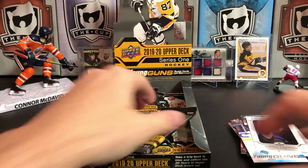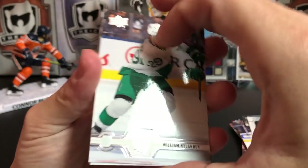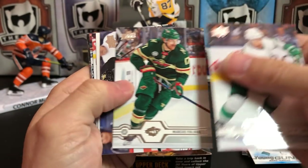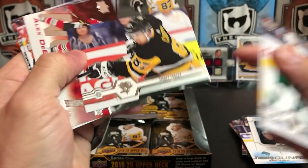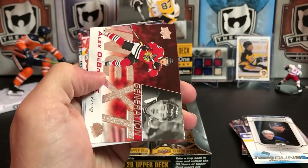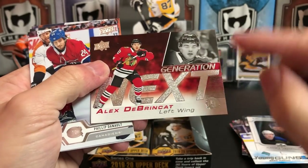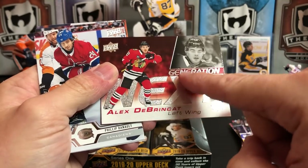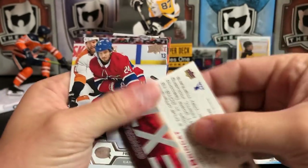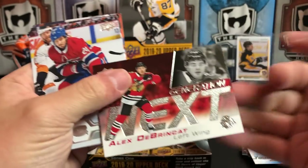William Nylander, Marcus Foligno, Sid the Kid — it's a really cool shot — and we've got a Generation Next insert of Alex Debrincat. These are kind of neat with the foil, and this is textured — that's weird. Not much going on in the back there, but the fronts are kind of neat.